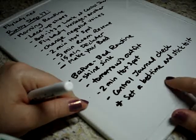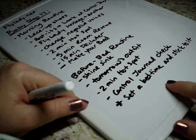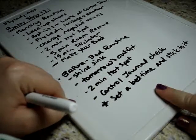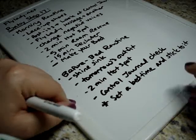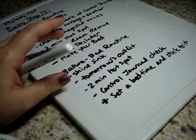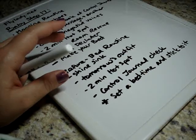So set a bedtime, stick to it, and write it in your control journal. Some people like to do an evening ritual — where you write out a few things you want to do before you go to bed every night. That just shifts your brain into sleep mode; it triggers your brain to recognize that once you start this sequence of events, that means you're getting ready to go to sleep.